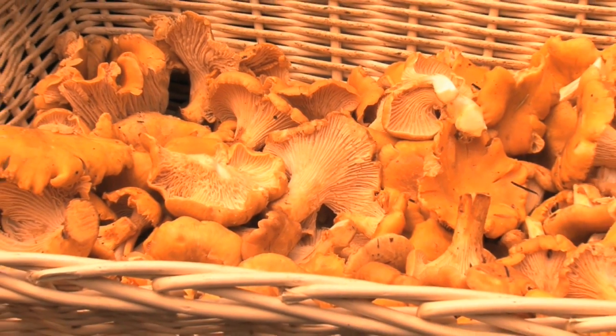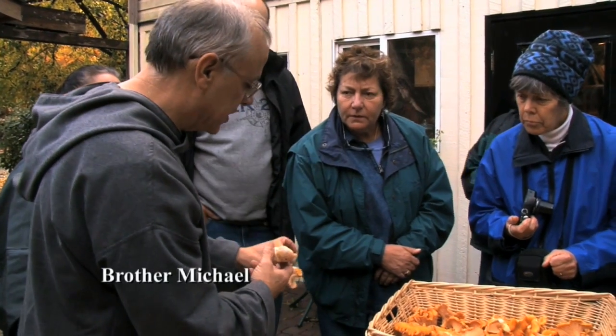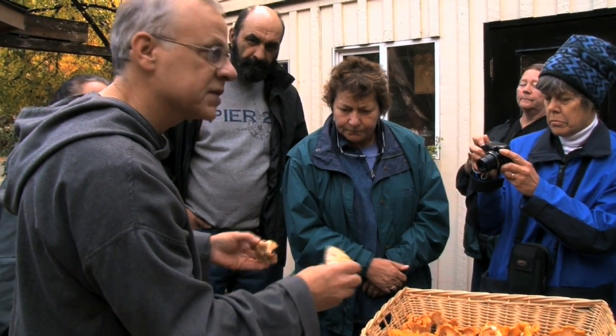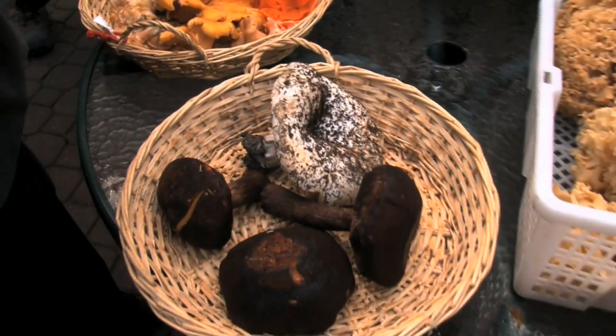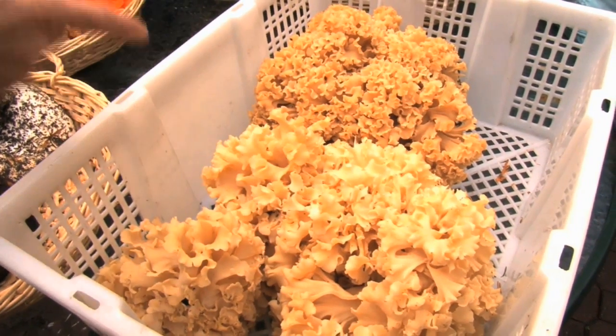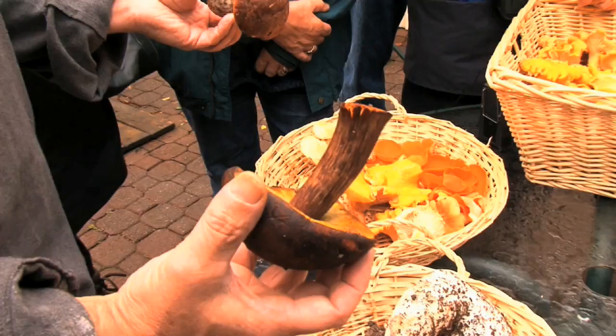These ones are chanterelles but they're white chanterelles, so again you see the gills come down the stem quite a ways — and you'll experience that because you'll pick some of these today. These ones are technically called Sparacis, or commonly called cauliflower fungus. They're a kind of special mushroom; when you see one of these in the woods it's like 'oh wow.'